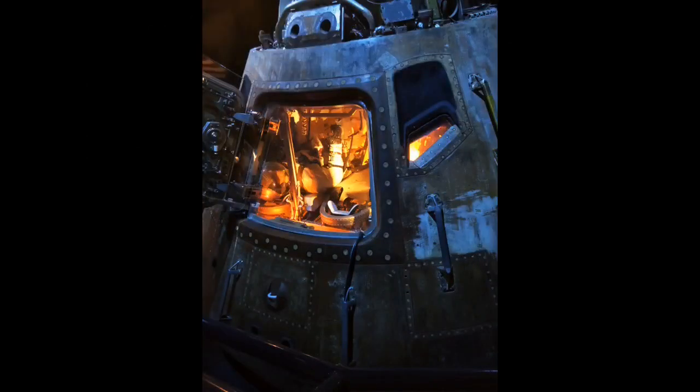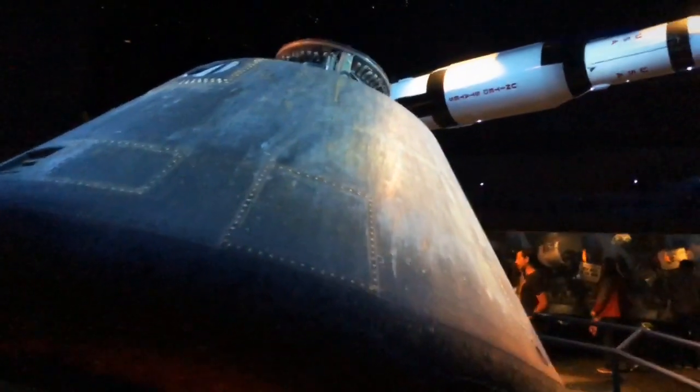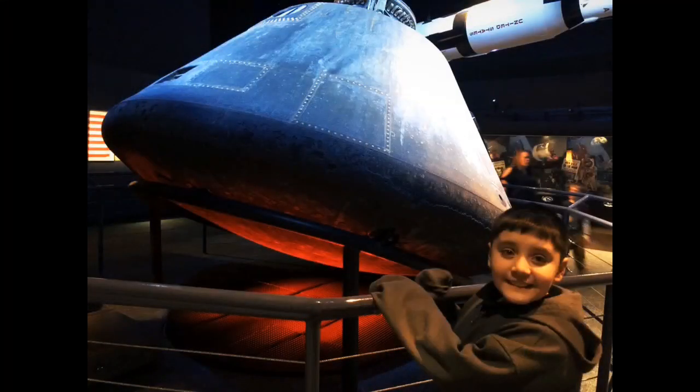This is the Apollo 17 command module. This was the last manned mission to the moon. See how the bottom is red? This module gets super hot when it comes back into Earth's atmosphere.